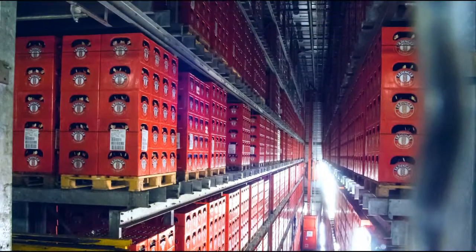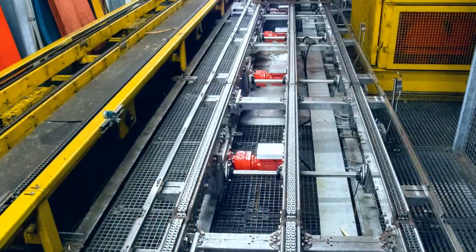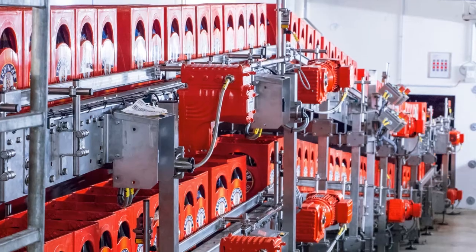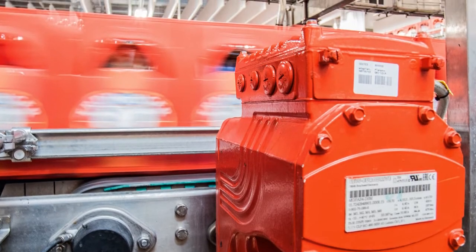The High Bay Warehouse is across the road from the actual brewery. A 200-meter tunnel runs beneath the road. Freshly filled packaging units travel through this tunnel to the warehouse, and empty bottles come back. The three subterranean transport lines are driven by around 160 Movi Gear units.